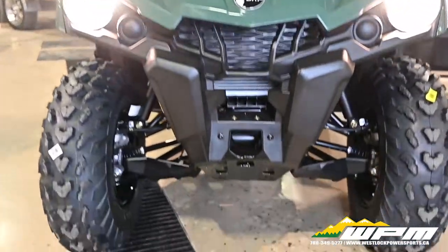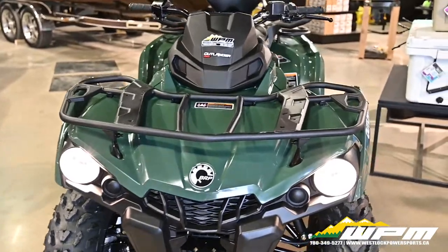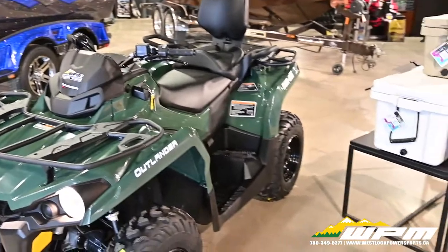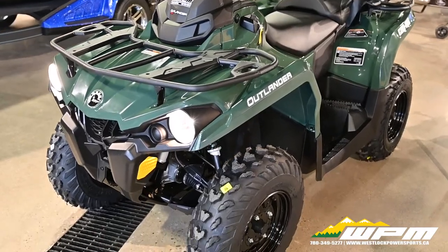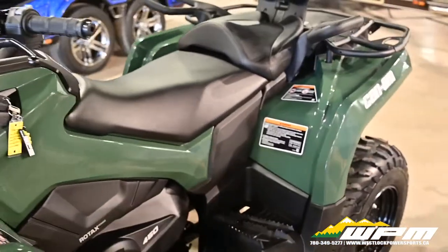Solid transmission — select your gear, squeeze the throttle, and go. The Can-Am Outlander CVT transmission delivers as much power as you need, now with recalibrated engine braking for more precise control in hilly terrain.